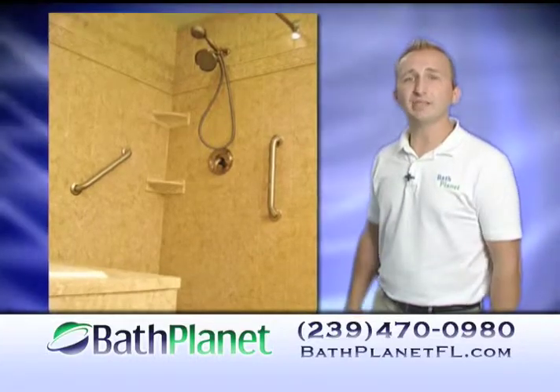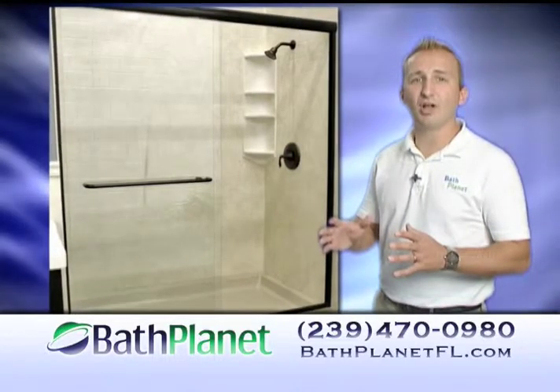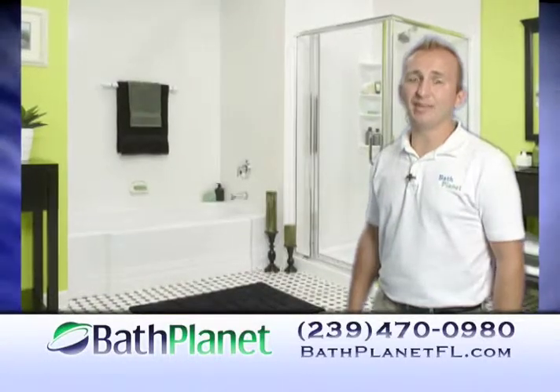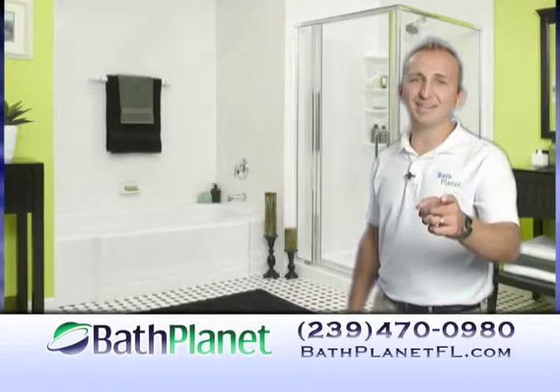For a free in-home estimate, call Bath Planet today. And for a limited time, take advantage of $400 off. And remember, with Bath Planet, our prices are fair, our quality is excellent, and our priority is you.